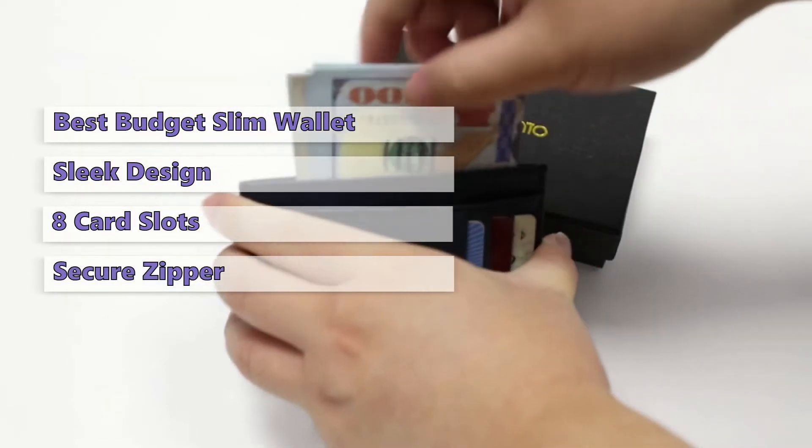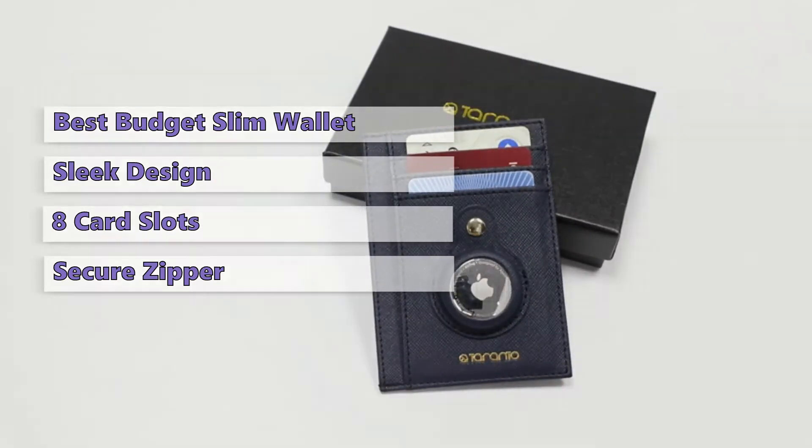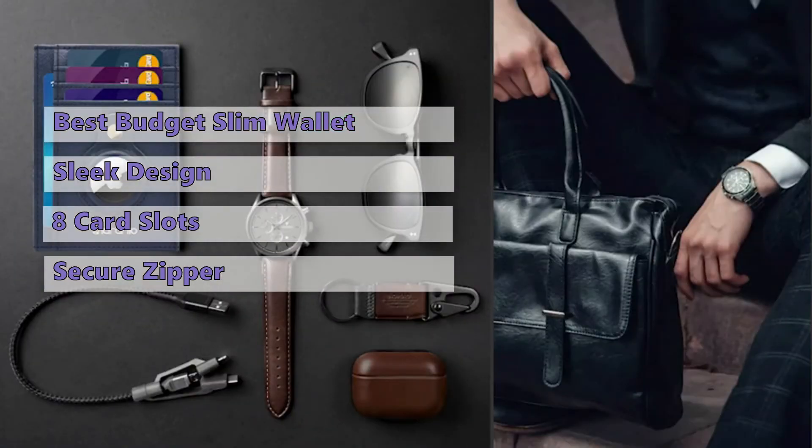You can find your wallet AirTag at any time because it is stored in the built-in AirTag holder. So when you want to use your AirTag, you can put it into this wallet. Then, when you're out and about, you can simply slide it back and put your AirTag back into the case.